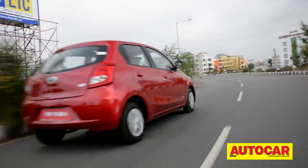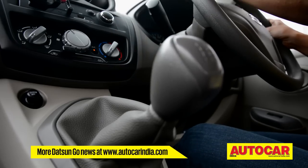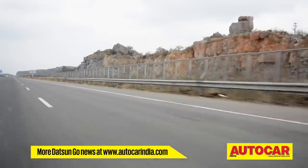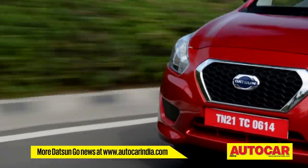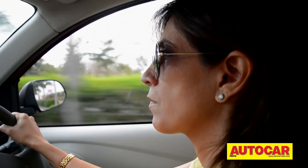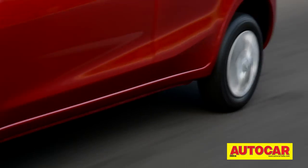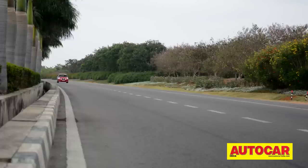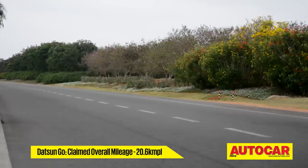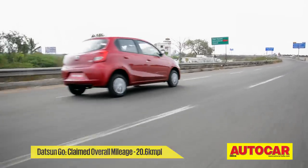The gears are light but feel a bit notchy, especially shifting down into 2nd and moving into 1st. It has a nice strong mid-range too, which helps, and it's only when you get past the 4000 RPM mark that you begin to hear it working hard. There's also a noticeable vibration at idle. The engine is a peppy performer but promises to be efficient too, with a claimed figure of 20.6 km per litre.